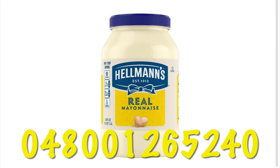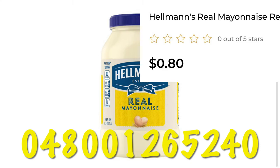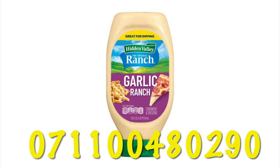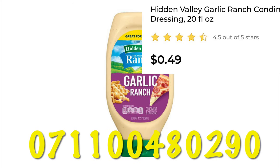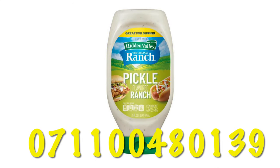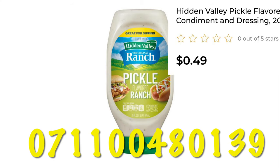The big bottles of Hellmann's mayo are 80 cents. Hidden Valley garlic ranch is 49 cents. There's another bottle of Hidden Valley Ranch, this time in pickle flavored ranch, also at 49 cents.